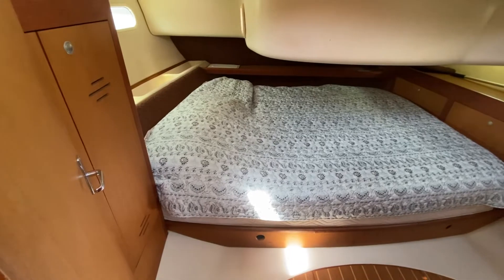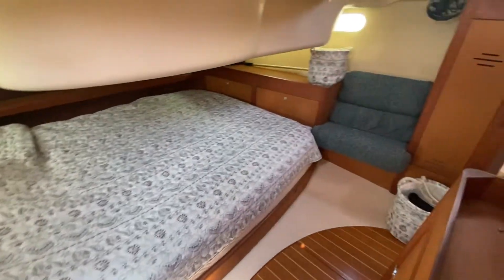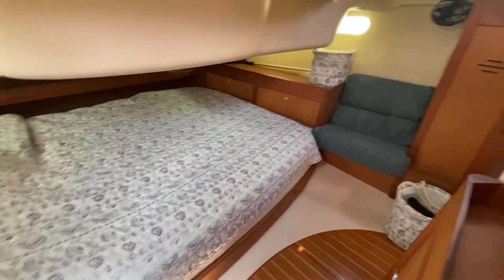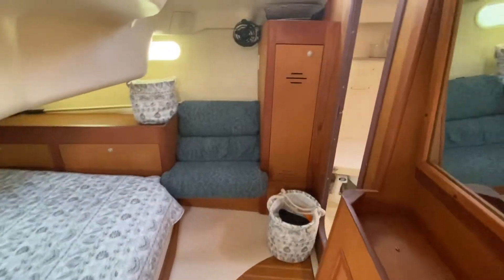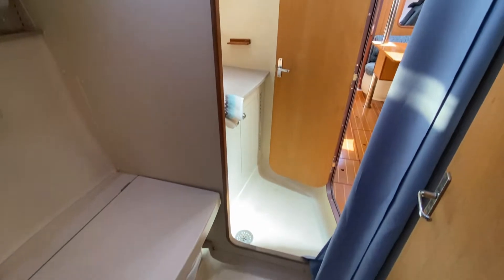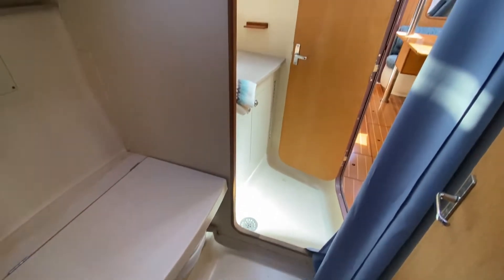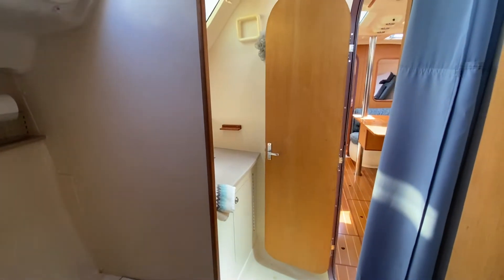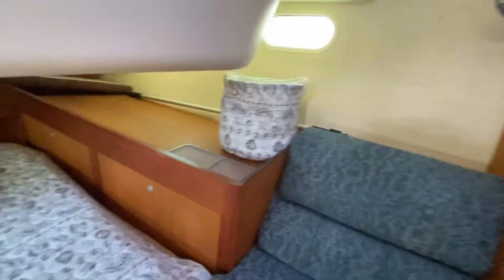The master cabin is all the way aft. You do have a large bed and a settee as well, and full access to your private bath that is shared with the other cabin, and a separate shower with a seat that can be covered when you shower so it doesn't get wet everywhere. There's plenty of storage again by the bed.